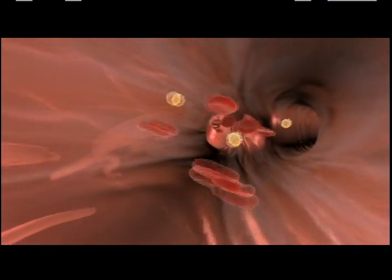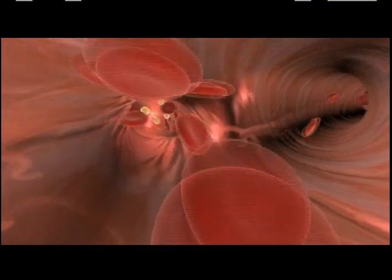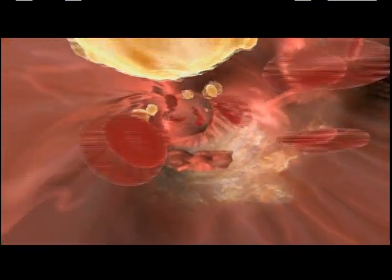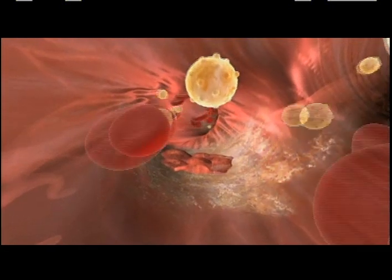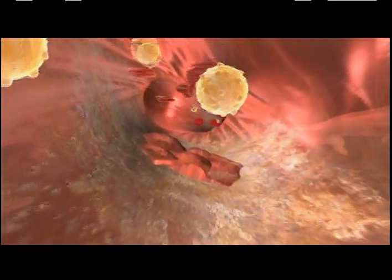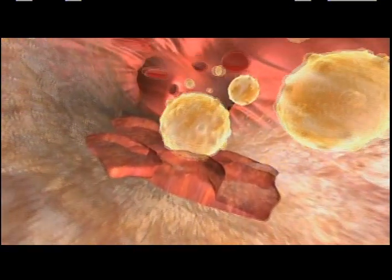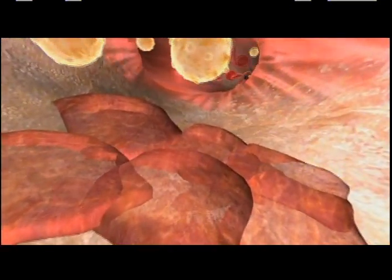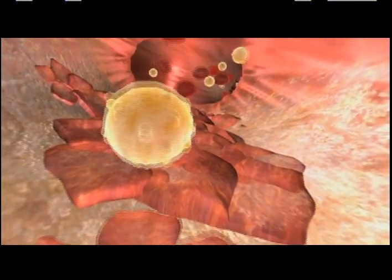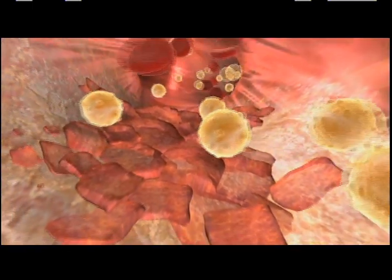When there is too much bad cholesterol in the blood, this can cause serious problems. When there is damage to the lining of the artery caused by, for example, high blood pressure, LDL cholesterol is more likely to enter the wall of the artery. When LDL or bad cholesterol enters the damaged wall of the artery, it changes and can lead to inflammation. Over time, inflammation in the artery wall creates something known as a plaque.